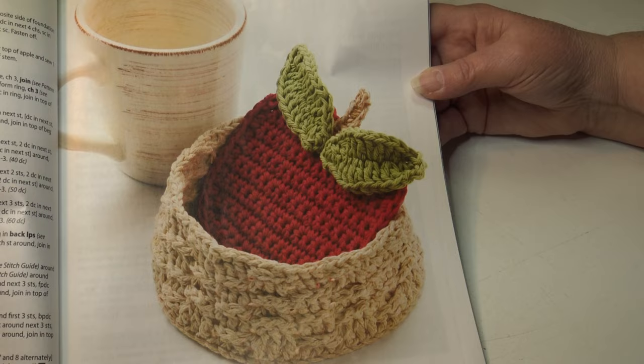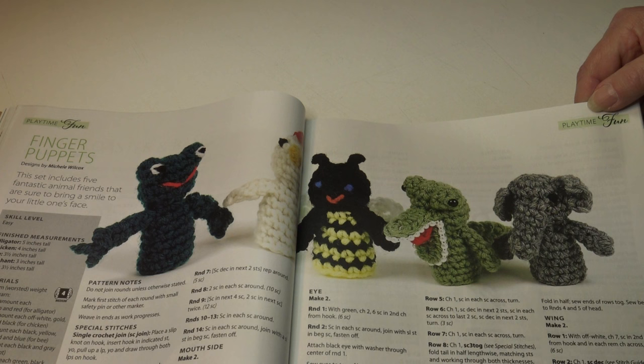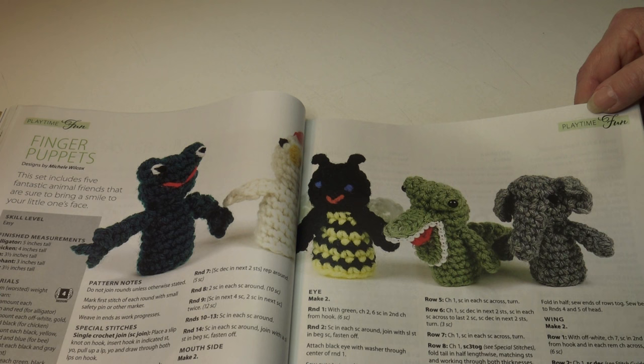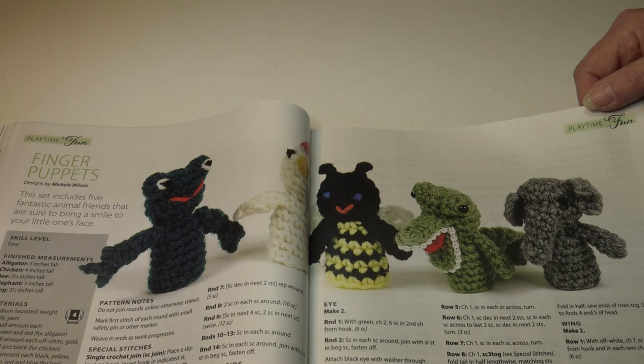How about some finger puppets for the little ones? This set includes five fantastic animal friends that are sure to bring a smile to your little one's face. They're easy skill level. The alligator is five inches tall, the chicken is four inches tall, the bee is three and a half inches tall, the elephant is three inches tall, and the frog is three and a half inches tall. These are so cute and I can see the little ones having fun with these finger puppets.